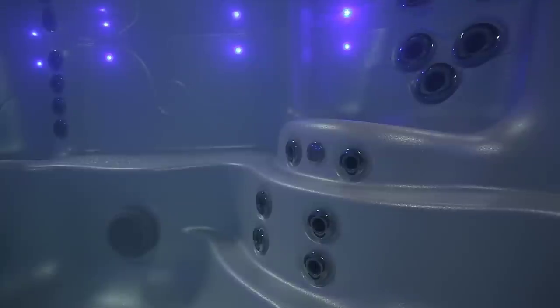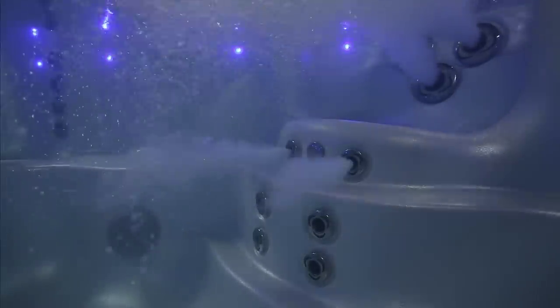Relax into the roomy therapy seat with a cluster of back jets, plus amazing leg jets that work the back of your knees and calves. A runner's dream come true.